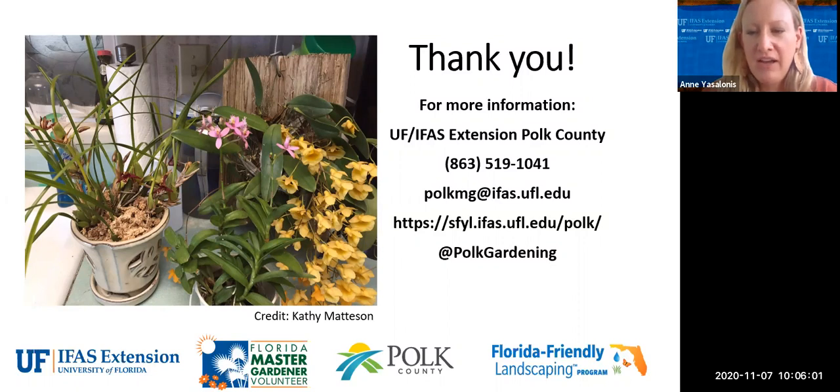Julie put a link to Encyclia tampensis in the chat. We are out of time now. Just a reminder — if you didn't grab all the links, they'll be in your follow-up email along with a survey. This webinar will most likely be placed on our YouTube channel. There was so much great information — this would be a really great reference video. If you have any other questions on orchids, our plant clinic is open for email and phone calls. Thank you so much to Mary, Linda, and Kathy for sharing your expertise today. Have a great Saturday!